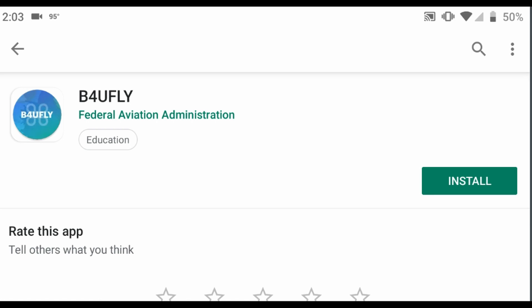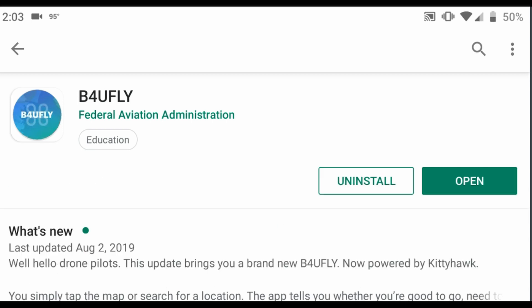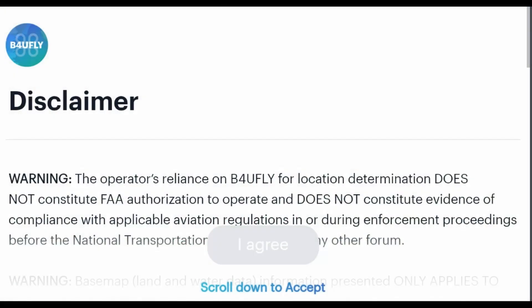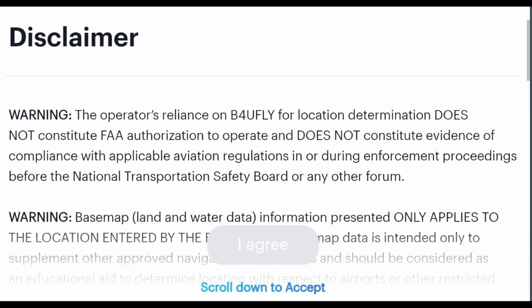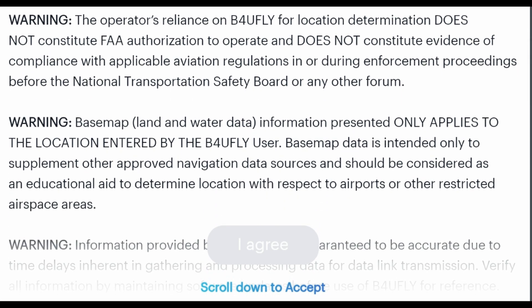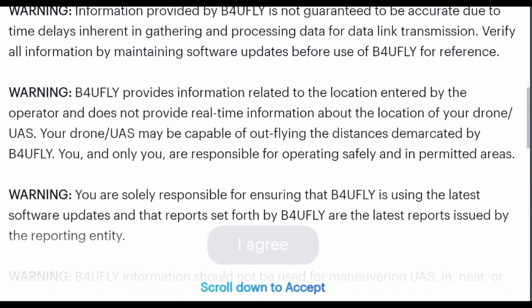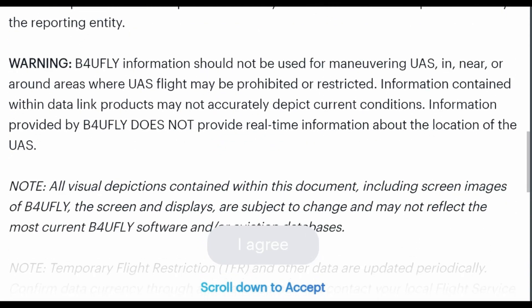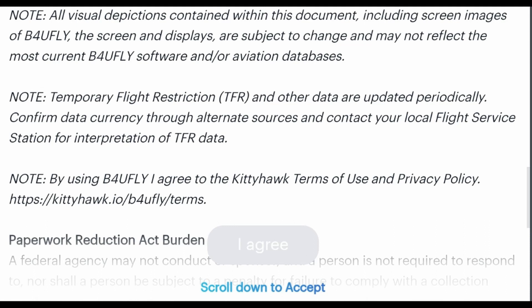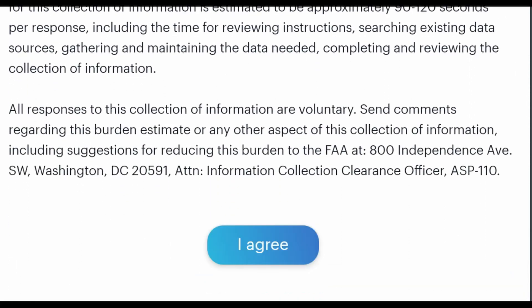The first thing you need to do is download and install the Before You Fly app. Go to the Play Store and click Install. Once downloaded, just open the app. You'll need to read through all the disclaimers — scroll through them carefully. Once you've scrolled all the way to the end and read them in detail, you can click I Agree.